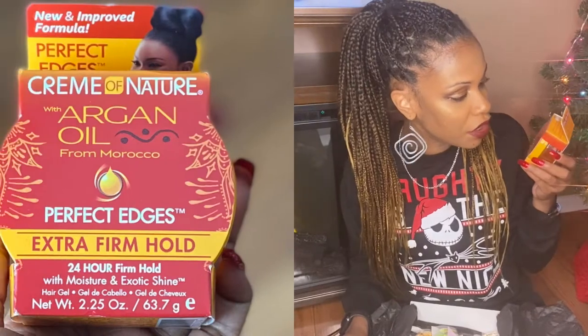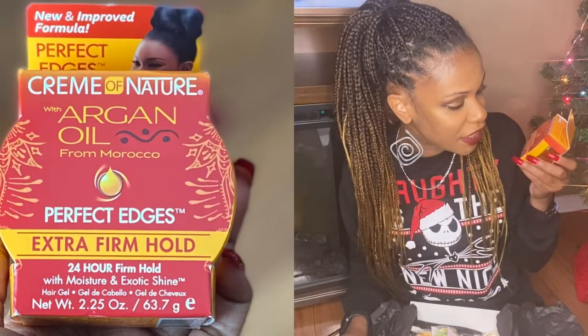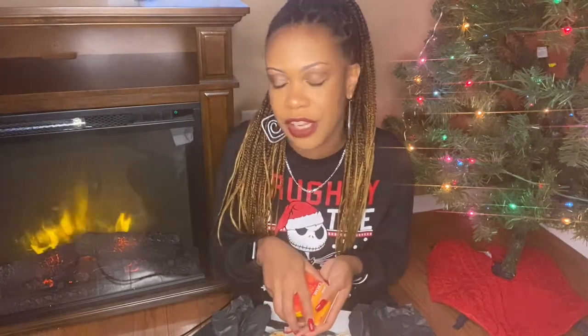This box also came with the Cream of Nature Argan Oil from Morocco Perfect Edges Extra Firm Hold. This claims to be a 24-hour firm hold. I'm not big on edge control, as you can see — my edges, they just do whatever they want to do. A long time ago I used to use Hicks Edges something; I don't remember exactly what it's called. Do any of my curl friends like to lay their edges? If so, what products work best for you? Who knows, I might start doing it. Maybe.